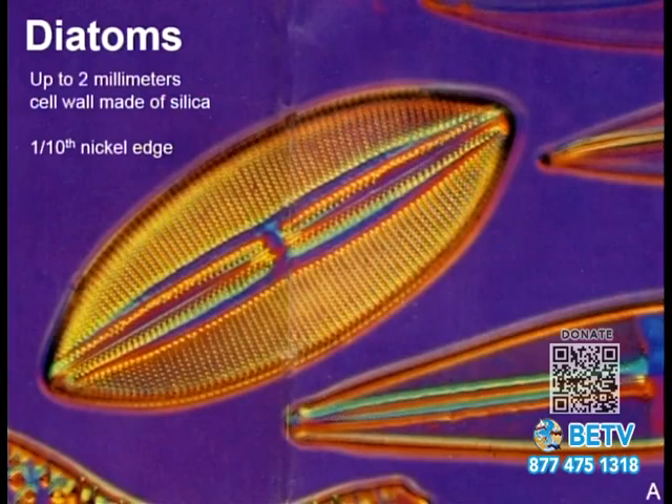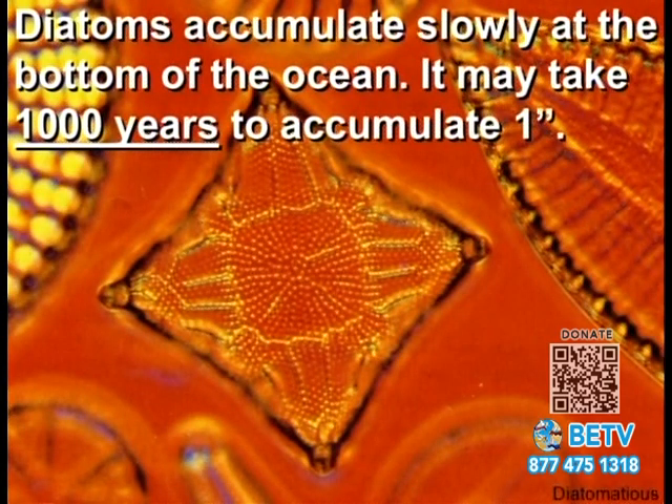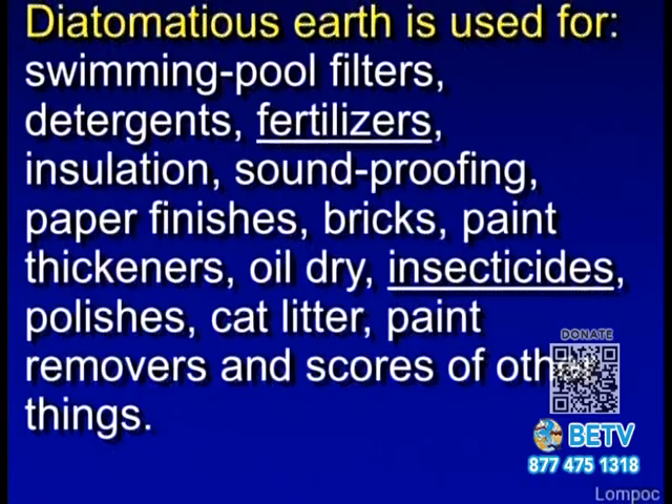This is a diatom. It's really small — about two millimeters, roughly a tenth of the thickness of a nickel. The cell wall is made of silica and they have a number of pretty shapes, kind of like snowflakes. It's said that it takes about a thousand years for one inch of diatoms to build up on the ocean floor.